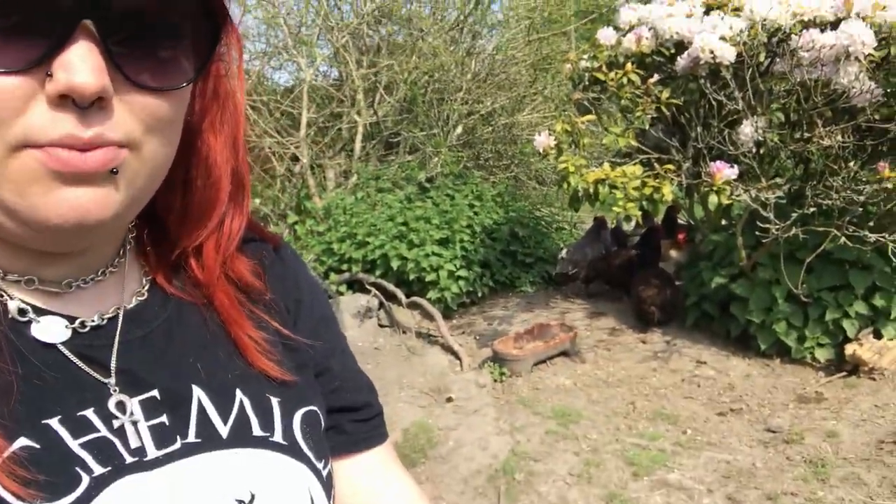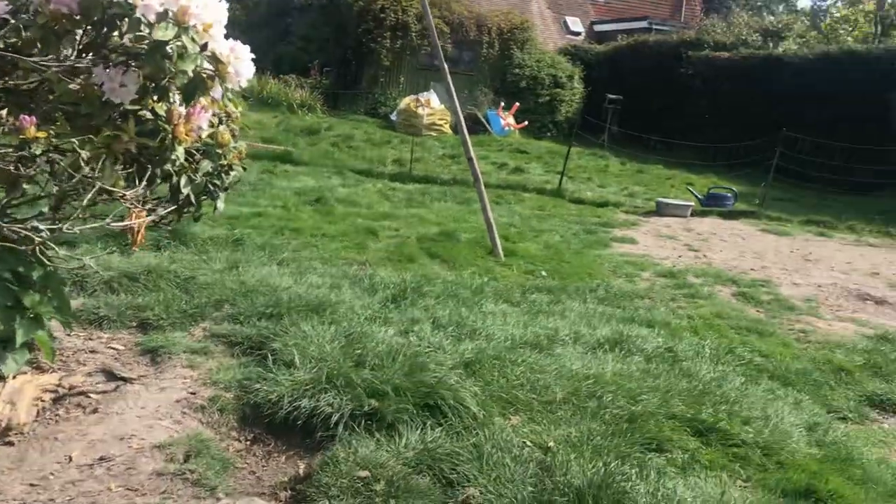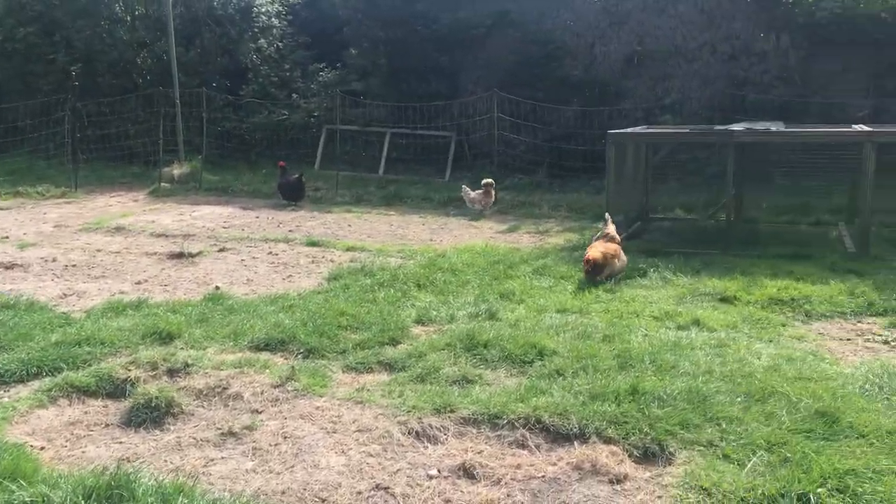Good morning everyone! It is a lovely super sunny day today. I'm out here with the chickens. They're all hiding in the shade keeping nice and cool and there's a few of them over there.